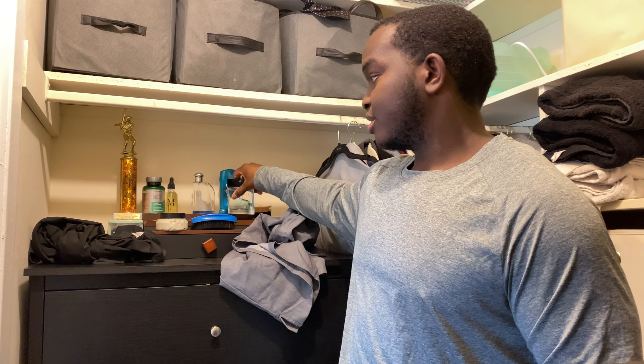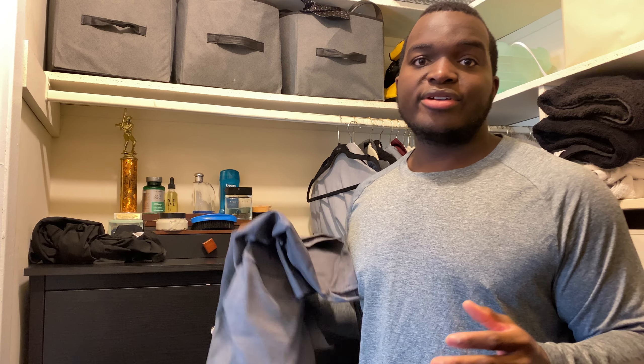Good morning everybody, it's your boy student Dr. Malika Wright and I'm back with another video. In today's video I'm going to be taking you guys through a day in my life, and I'm also going to be talking about what I'm going to be doing this summer. I want to start off with a brief update.